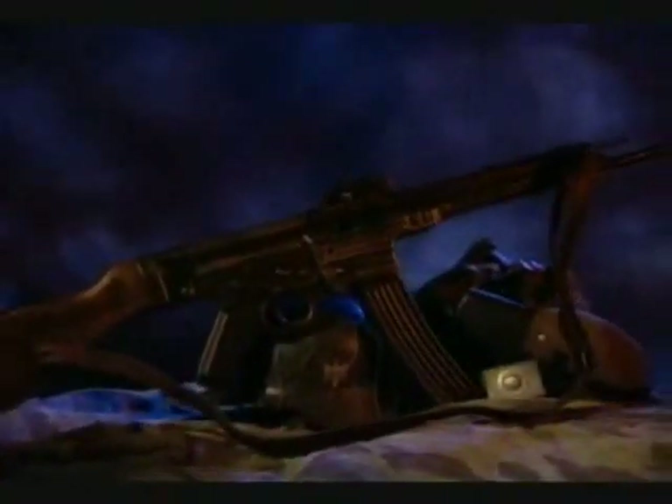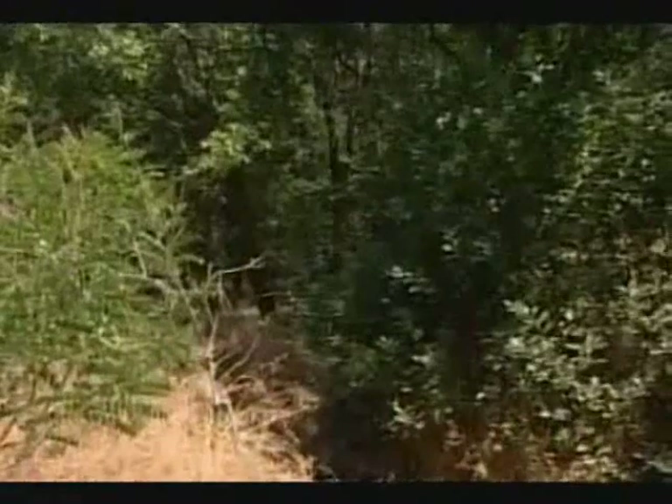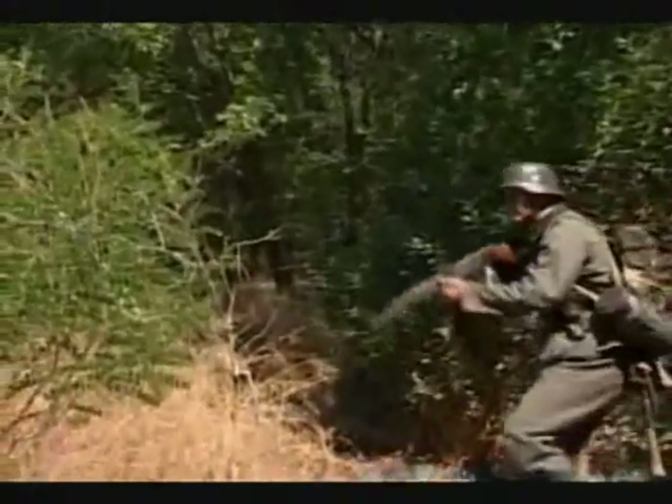Emerging from research and development was a small arm that would revolutionize the concept of the military assault rifle — the Sturmgewehr 44. By early 1942 it was in the works, and by late 1943 it was ready for field tests.